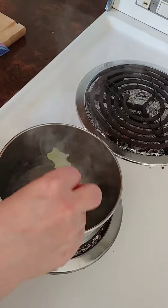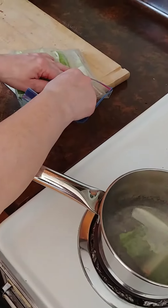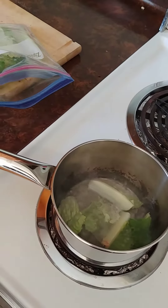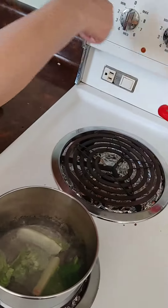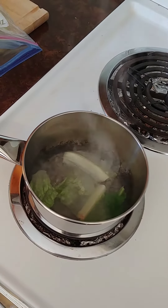I've got the water boiling already, and I put it in. And even though they're really small, I'll put a few more in. And then I shut the water off and let it sit for a bit, and then I will take it out and put it in the water.